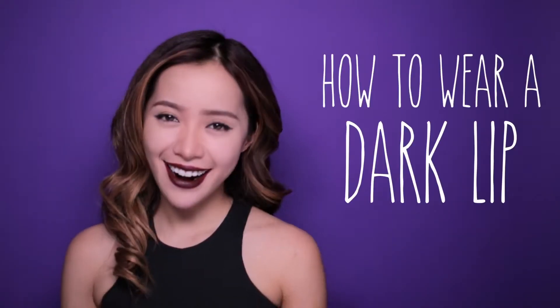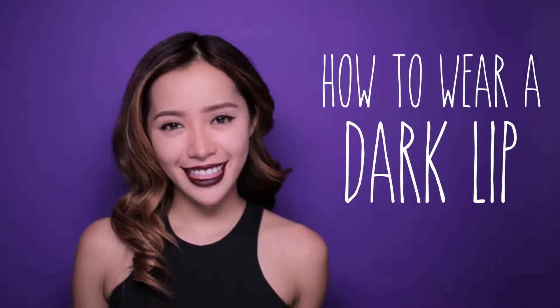Sup ladies! Have you thought about going darker? I'll show you guys an easy way to wear this edgy look — the dark lip.